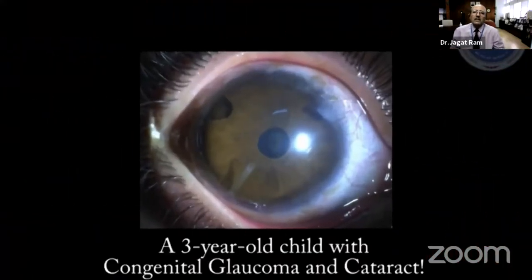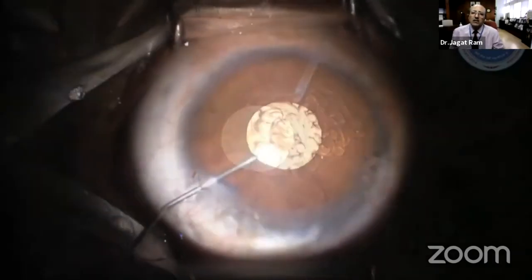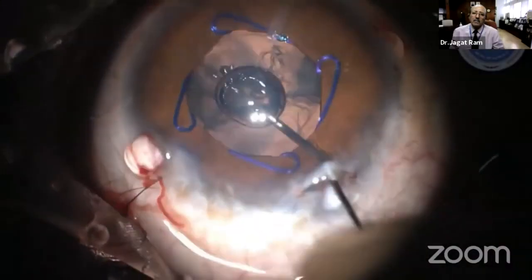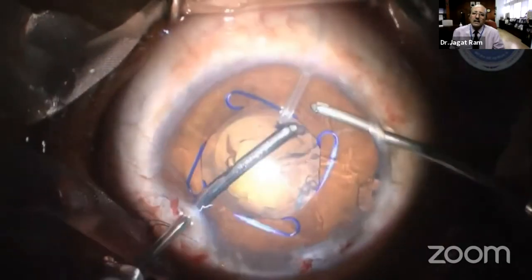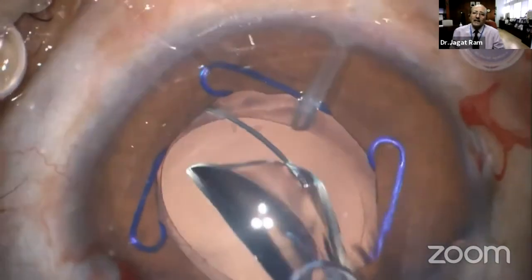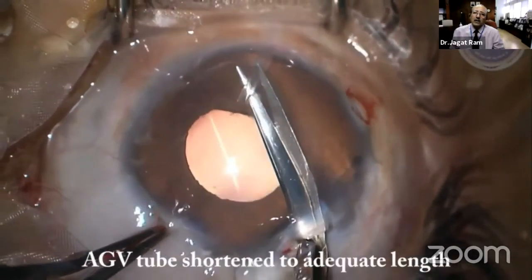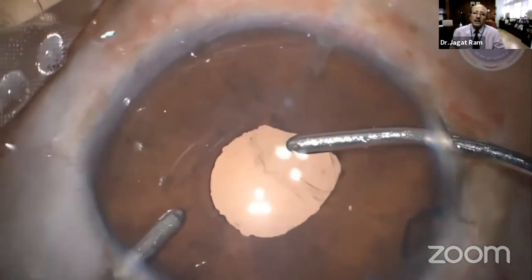This is a child who had cataract and had already undergone glaucoma surgery with a tube. The glaucoma drainage device tube was much longer than required, and the pupil was small. A Malyugin ring was placed. Cortex was removed from the capsular bag, and the IOL was implanted — usually a single-piece IOL, though sometimes a three-piece IOL is used. The tube was trimmed to the appropriate length and viscoelastic was removed from the anterior chamber.